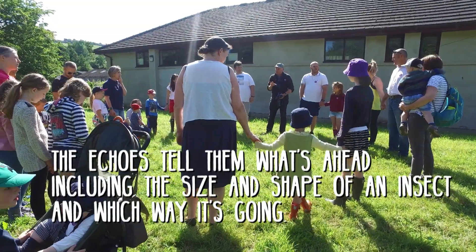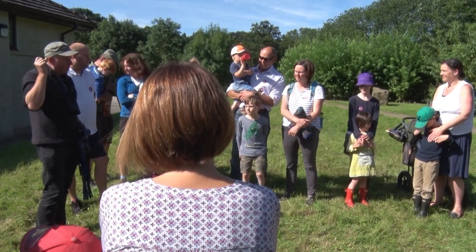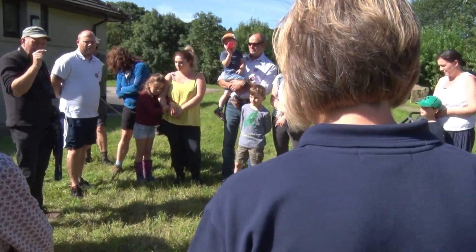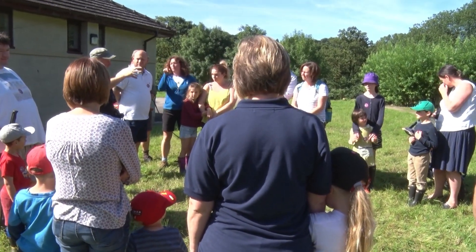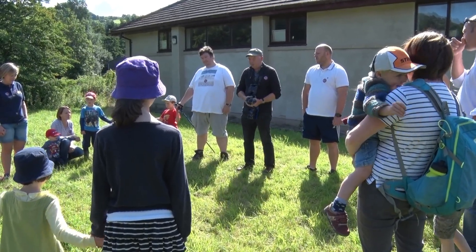They use what's called echolocation. When they pick up where the insect is, they go straight for it and the signal becomes more rapid — really, really fast. Then when they get close enough to catch it, they use their mouths to actually grab it. It's an amazing technique they've got to find their food.